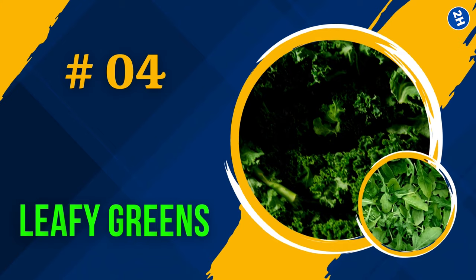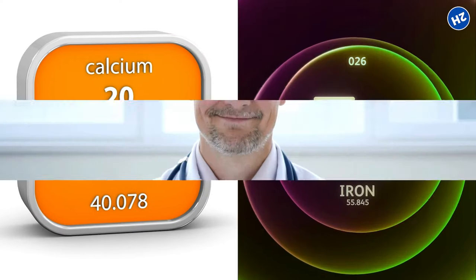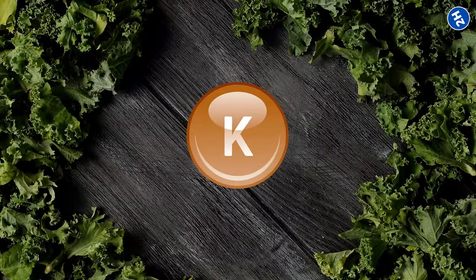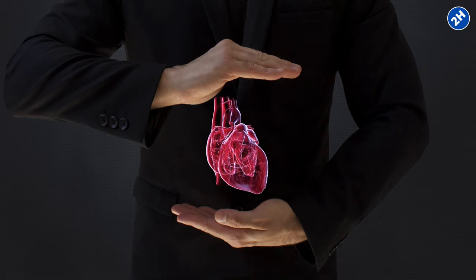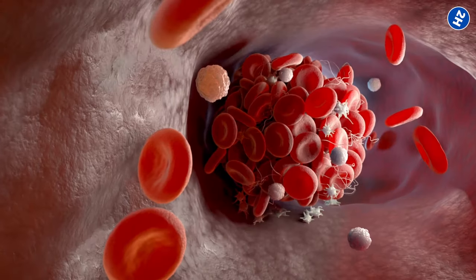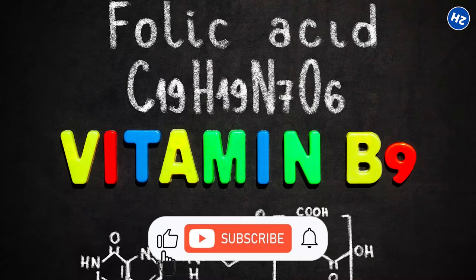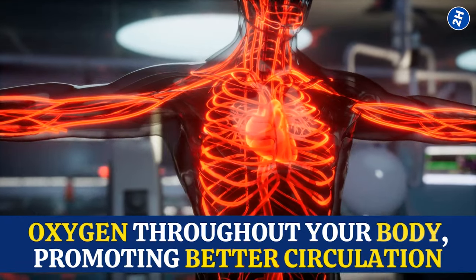Number 4: Leafy Greens. Leafy greens contain potassium, which does some important work. A study published in the Journal of Advances in Nutrition found that potassium-rich foods, such as leafy greens, could effectively contribute to the management of hypertension and overall cardiovascular health. Potassium relaxes your blood vessels so they don't get constricted and make your heart work harder. Leafy greens also provide vitamin K, which helps your body form blood clots to prevent excessive bleeding, and folate, which is responsible for creating more red blood cells that carry oxygen throughout your body, promoting better circulation.